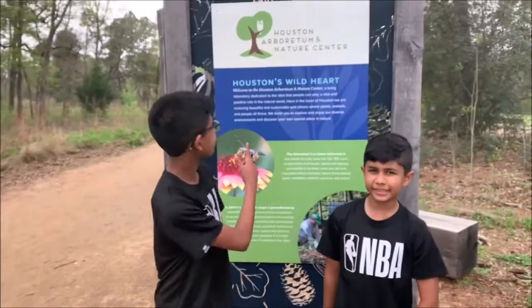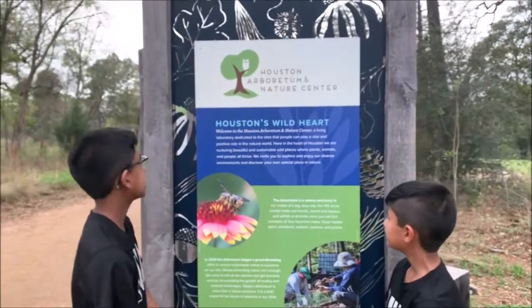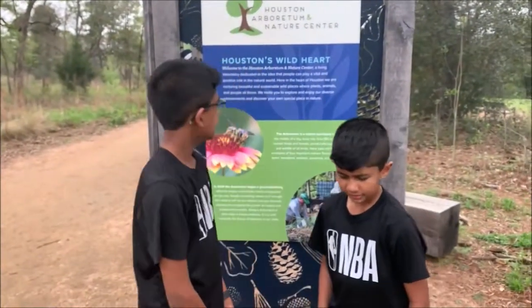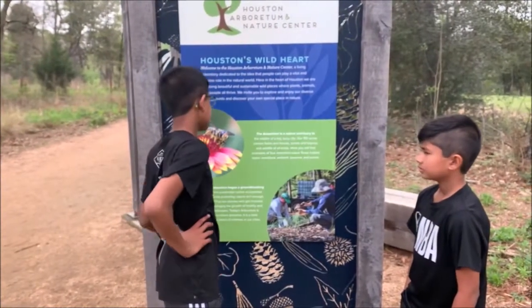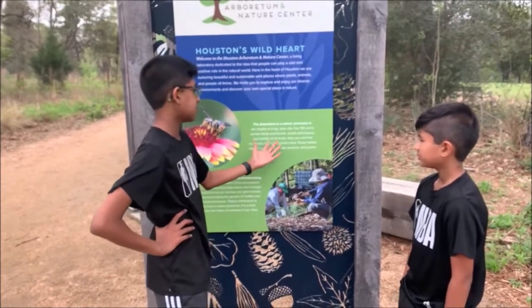Hi everybody, and today we're at Houston's Nature Center, in the busy city of Houston. It's an open 155 acres. It contains fields, forests, farms, and bayous, and all wildlife of all kinds.